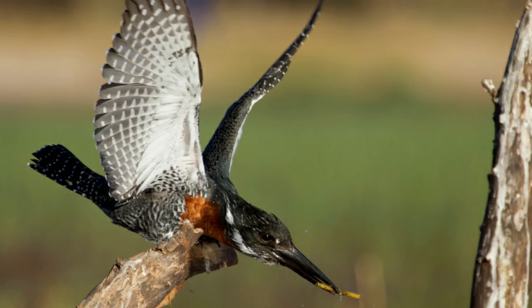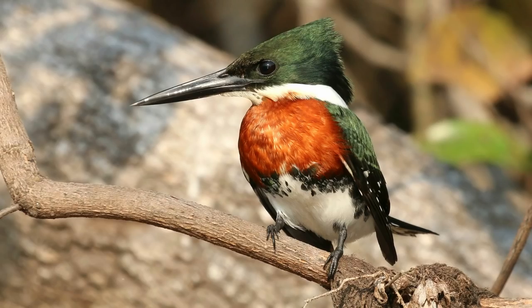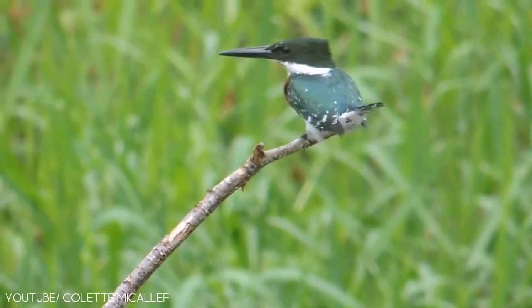The green kingfisher has a fast and direct flight path close to the water. The male birds attract the females by giving their mating calls and performing aerial displays.